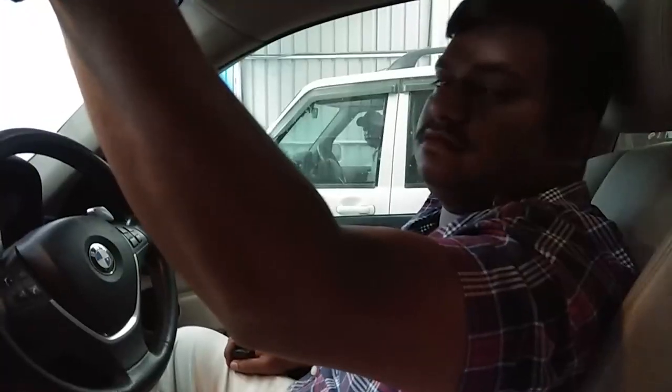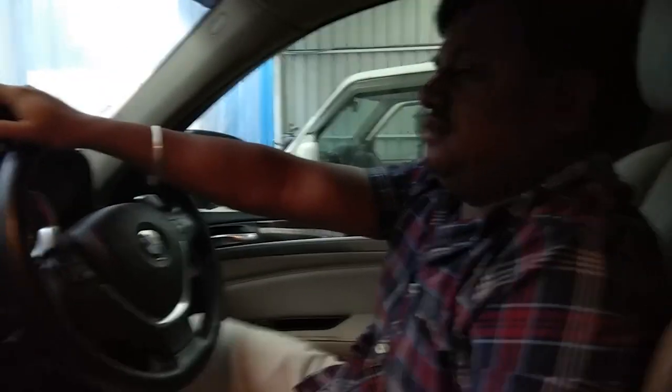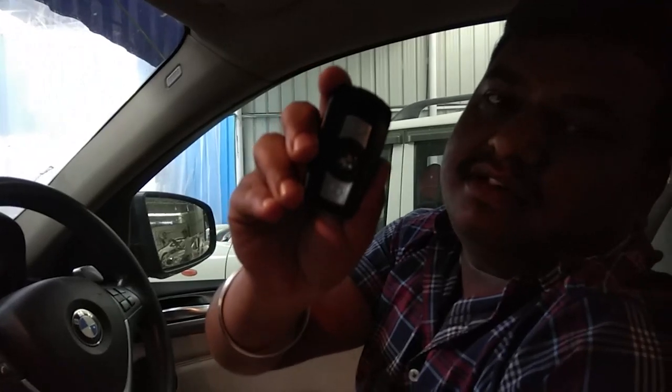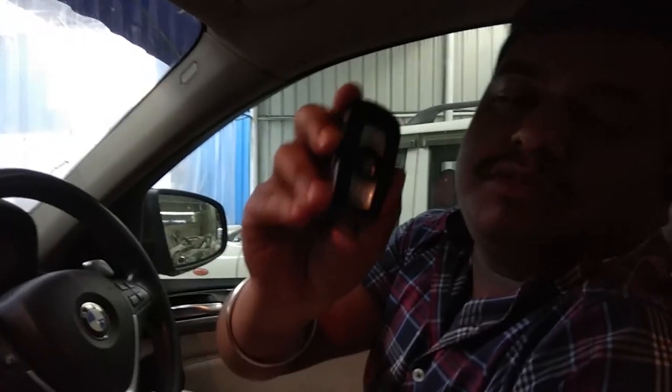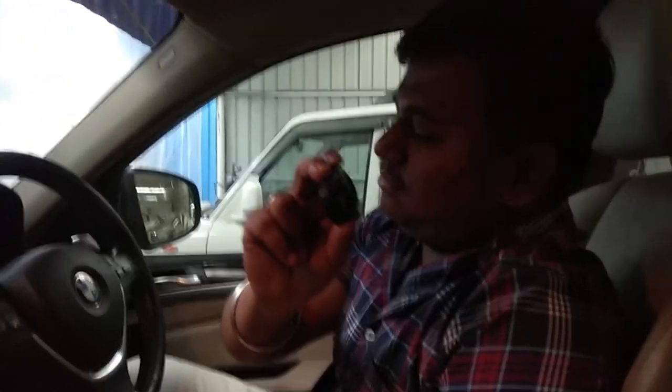So now our friend's brother, who is the owner of this car, would explain all the details. Could you please show us the key of this car? This is the key of the BMW X6. This is an automatic transmission, a diesel version with a 3-litre engine.